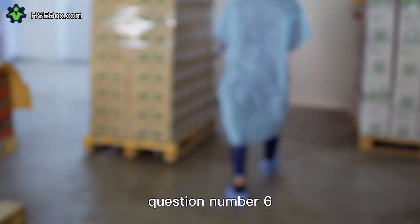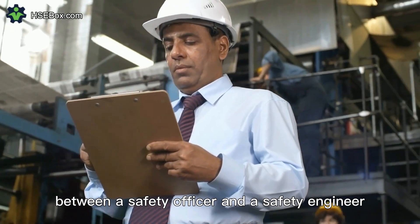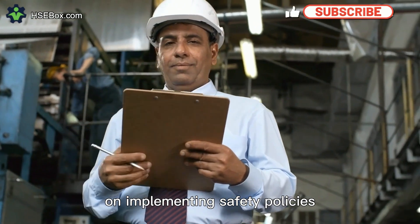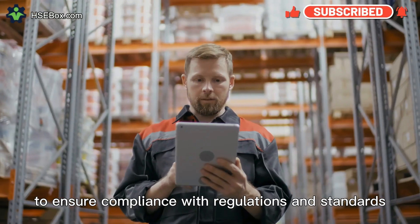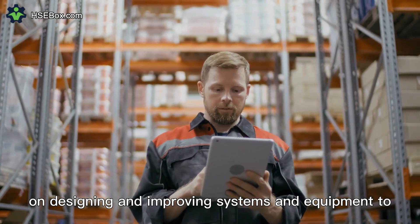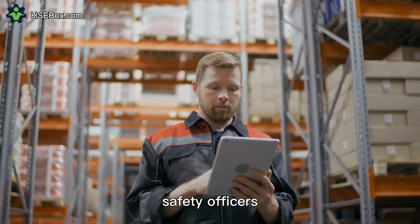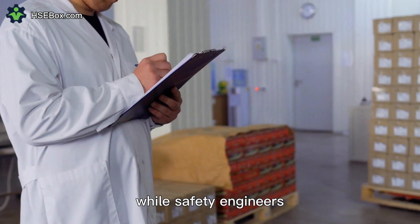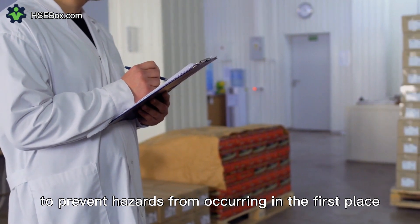Question number six. What are the key differences in the approach to safety between a safety officer and a safety engineer? While safety officers focus on implementing safety policies, procedures, and programs to ensure compliance with regulations and standards, safety engineers focus on designing and improving systems and equipment to eliminate or minimize hazards and risks. Safety officers typically work on the implementation of safety measures, while safety engineers work on the design and engineering aspects to prevent hazards from occurring in the first place.